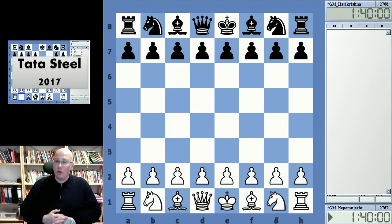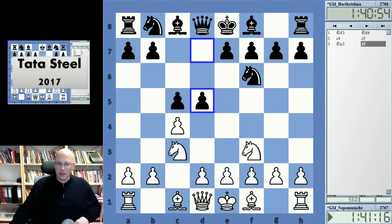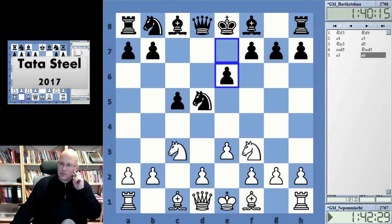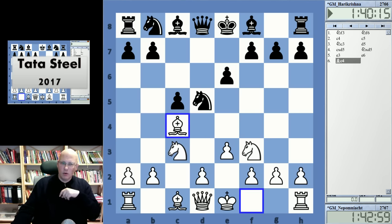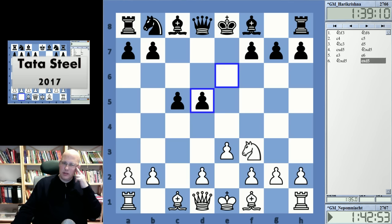We'll kick off with the game Nepomniachtchi with white against Pentala Harikrishna. This game already in the early stages shaped up to be very sharp. This looks quite modest but white has some interesting ideas with this move — it's something I've played myself. E6 was played and now Nepomniachtchi took on d5, which is a very rare move. White usually plays Bc4 in this position, or the move d4.